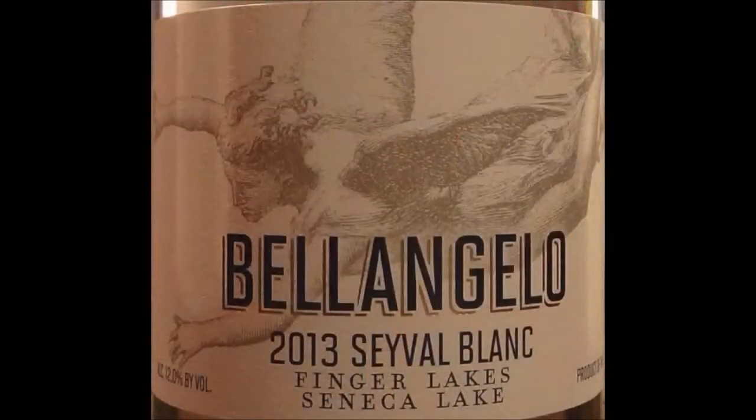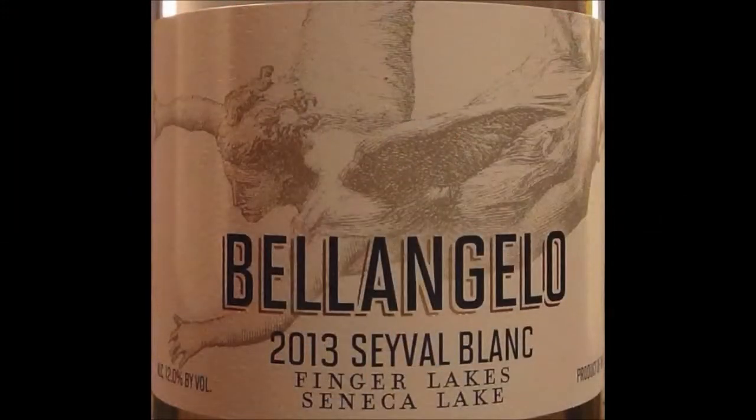This is Bellangelo's 2013 Sauvignon Blanc. We did a Bellangelo review back for the Memorial Day review — that was combined with a couple of other summertime wines — and it was the Cabernet Franc Rosé, and it was really, really delicious. So this is something I have high hopes for. Bellangelo specializes in a lot of distinguished Finger Lakes varietals, and this should be a pretty good bottle of wine. So we'll get started.